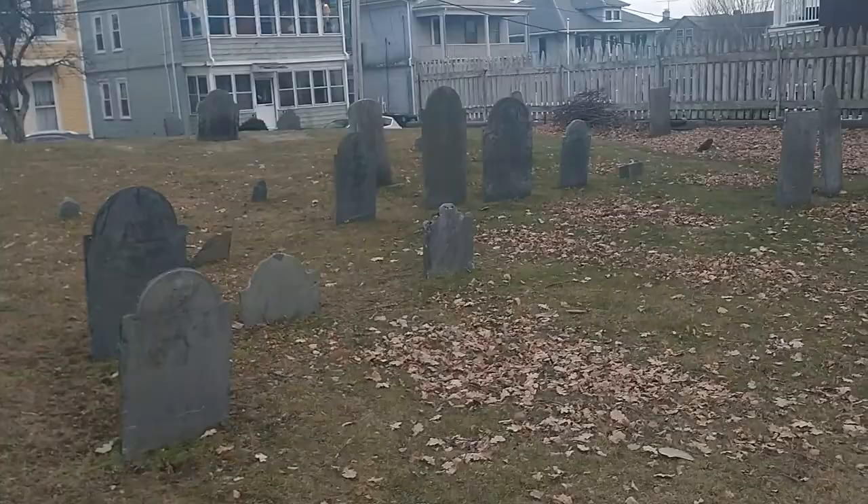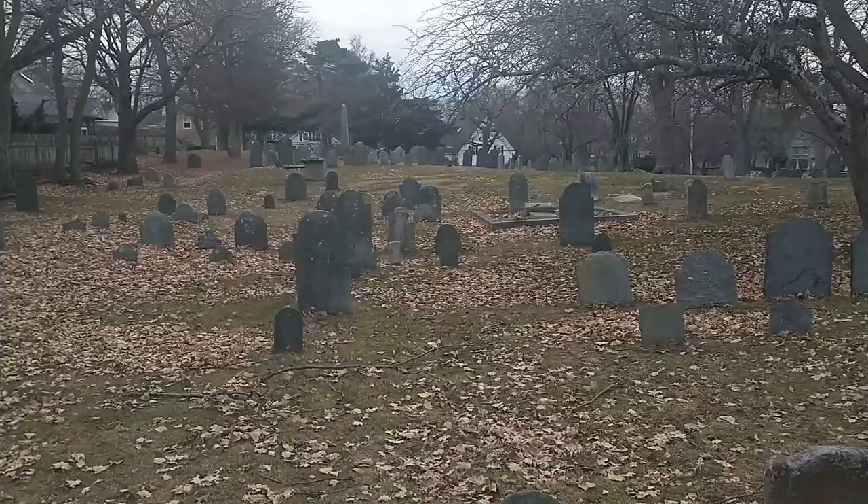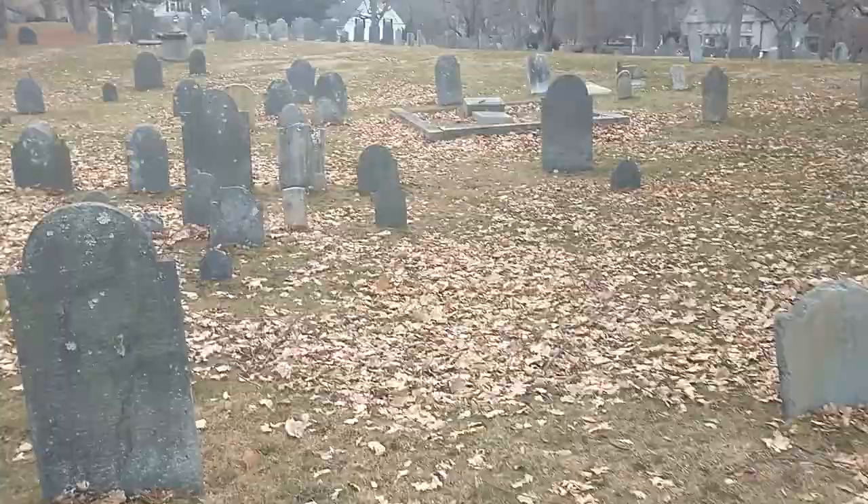I have one more cemetery I'm hoping to visit here in Salem. But the sun is setting, the end of the day is drawing nigh, and I must be on my way. I hope you've enjoyed this cemetery, and thanks for tuning in again. Bye-bye.